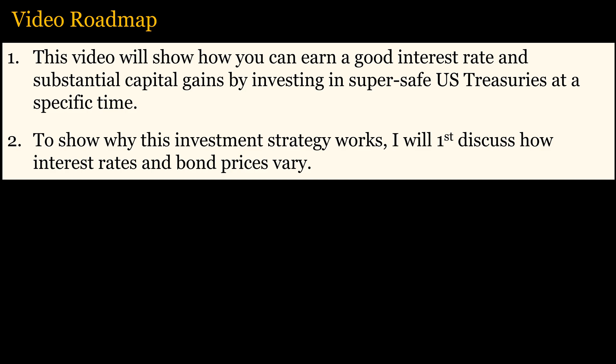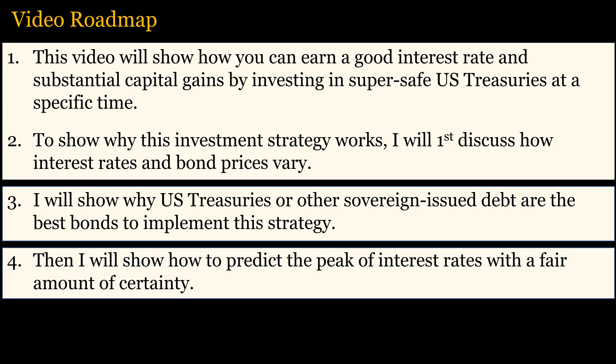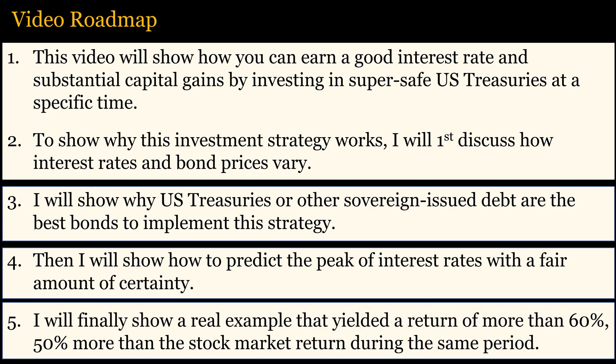To show why this investment strategy works, I will first discuss how interest rates and bond prices vary. I will show why U.S. Treasuries or other sovereign-issued debt are the best bonds to implement this strategy. Then I will show how to predict the peak of interest rates with a fair amount of certainty. I will finally show a real example that yielded a return of more than 60%, 50% more than the stock market return during the same period.